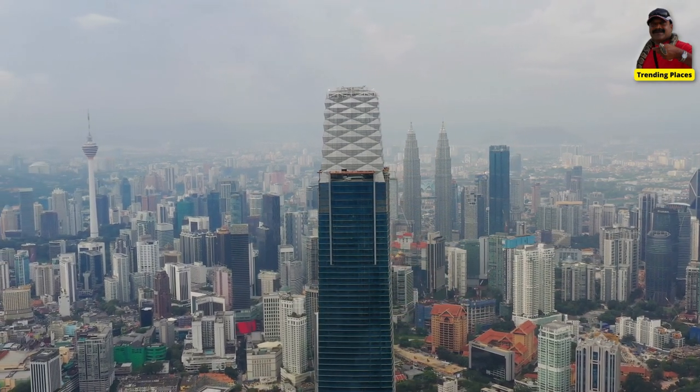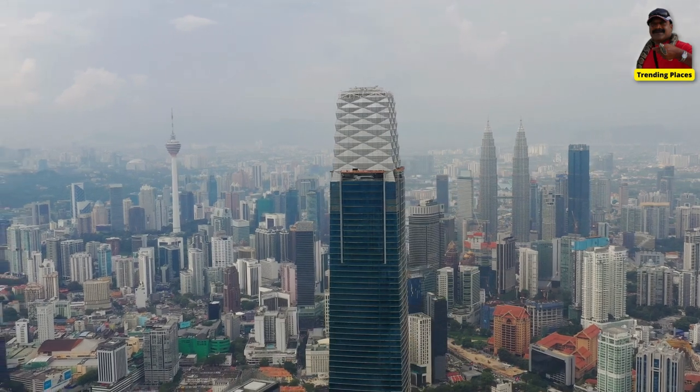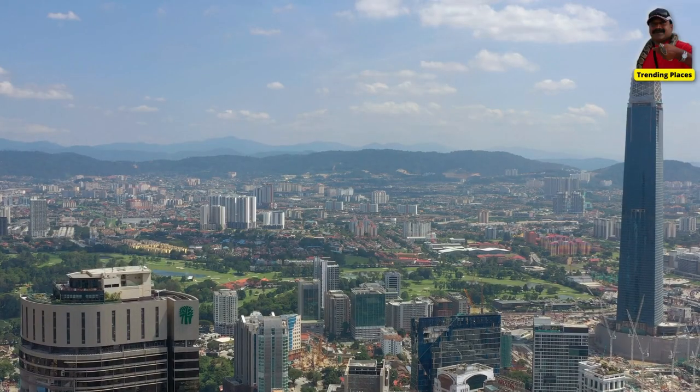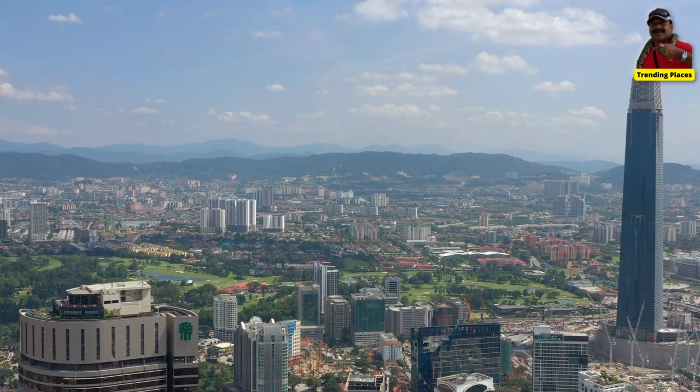The Merdeka 118 Tower is being built as a mixed-use development, which will include luxury residential apartments, a hotel, retail space, and offices.